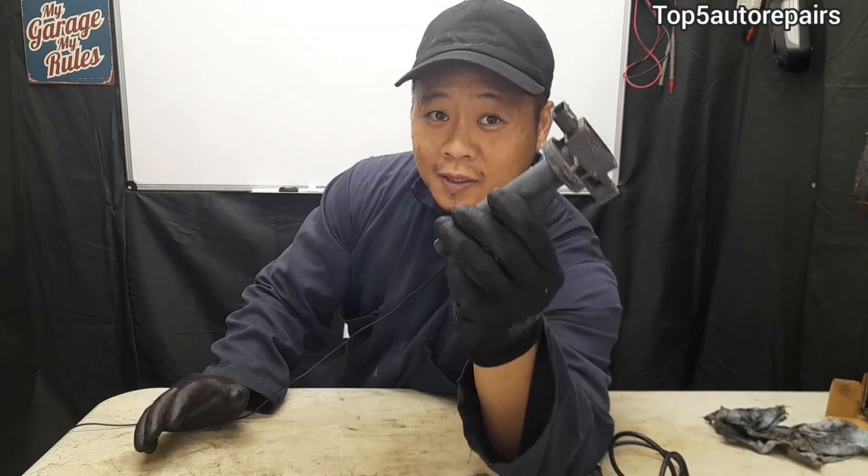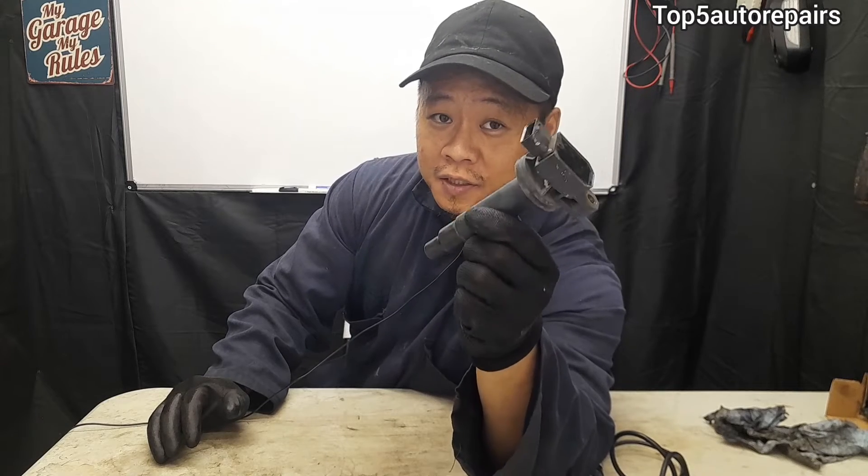Welcome back to Top 5 Auto Repairs. In today's topic, it's a very basic topic — I'm going to talk about bad ignition coils.